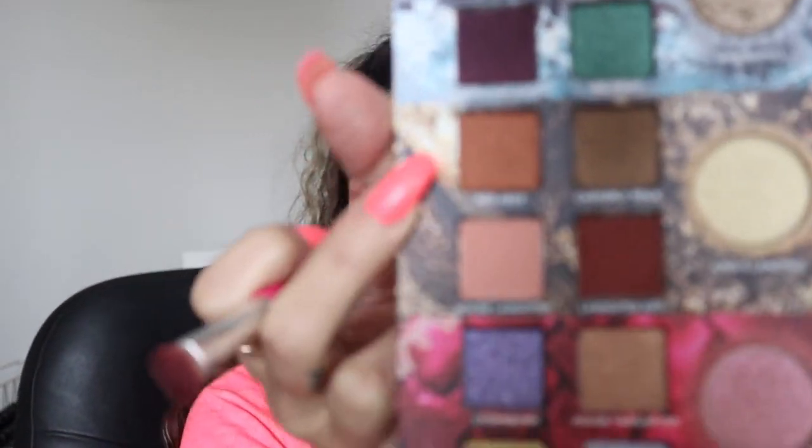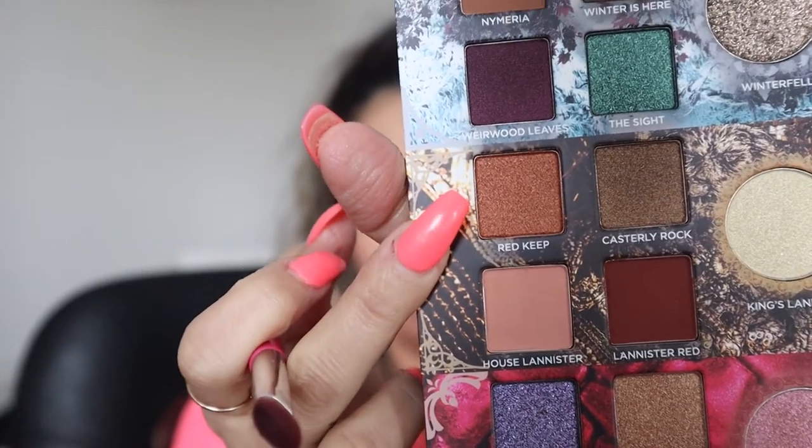Grab a small brush and we're going to spray it a little bit. I'm going to grab the Red Keep — this is a shimmer shade. Just grab a little bit of that and put it on the center of our lid.